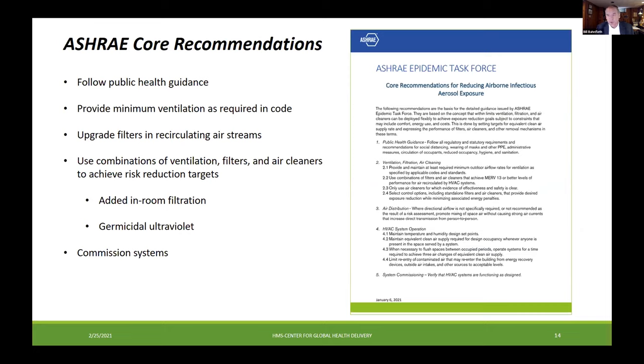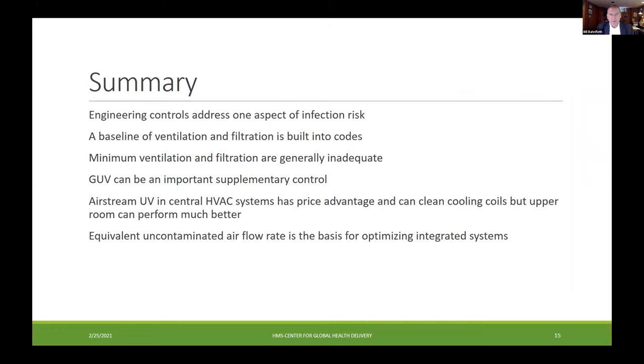I want to mention the general approach to infection control for airborne transmission being disseminated by ASHRAE — I'm the chair of its epidemic task force. Following public health guidance is important: wear masks and distance. Provide minimum ventilation per code, upgrade filters as discussed. Then the next layer is using various types of air disinfection or air cleaner technology to get to the levels we really want. The final important recommendation is to make sure that systems are properly commissioned — there are a lot of poorly functioning systems that are contributing a lot to risk.